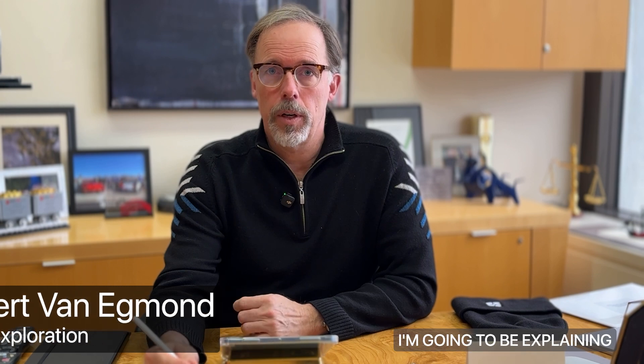Hi, I'm Rob Vaneguan, Vice President of Exploration for Dolly Varden Gold and Silver, and today I'm going to be explaining our last news release.